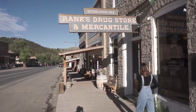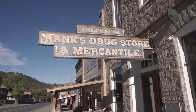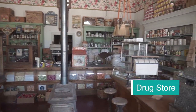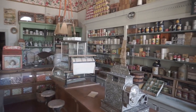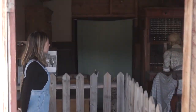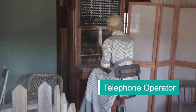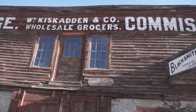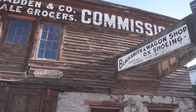Gold was discovered in this area of Montana in the mid-1800s. So many people came to the area that Virginia City became the capital of the Montana region in 1865. But then all the gold ran out and people left, making it a ghost town. There was no money to restore any of the buildings, so they're quite literally frozen in time, as they are today.